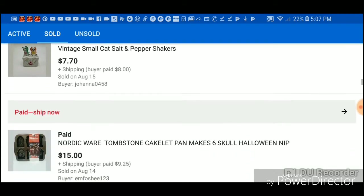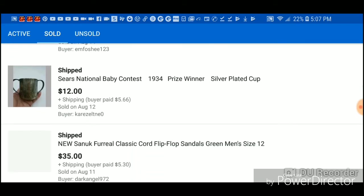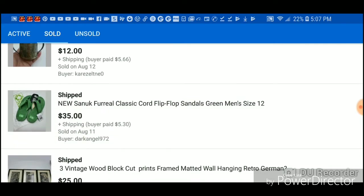These are vintage salt shakers — all profit. This cast iron pan I sold is from last year's dumpster dive, all the Halloween things. This is the second one I've sold. I think I pulled this one out of the trash can so that's all profit. These flip-flops...